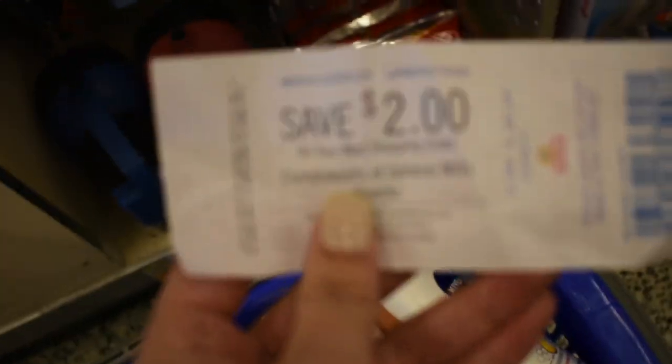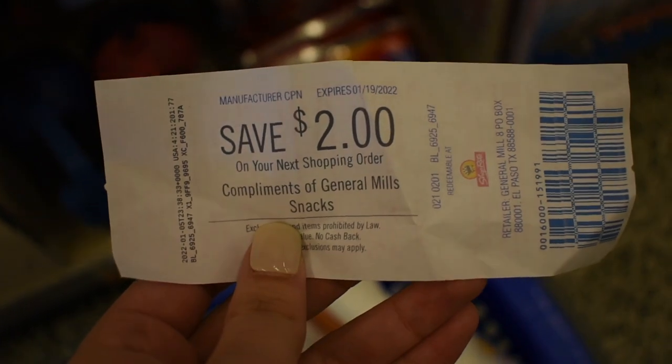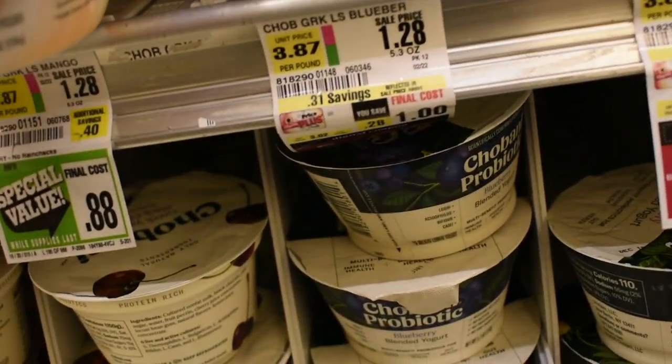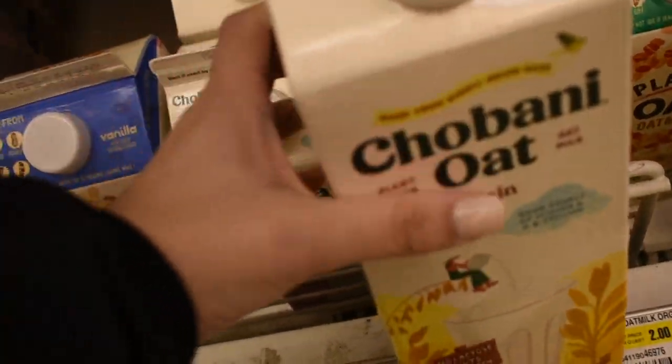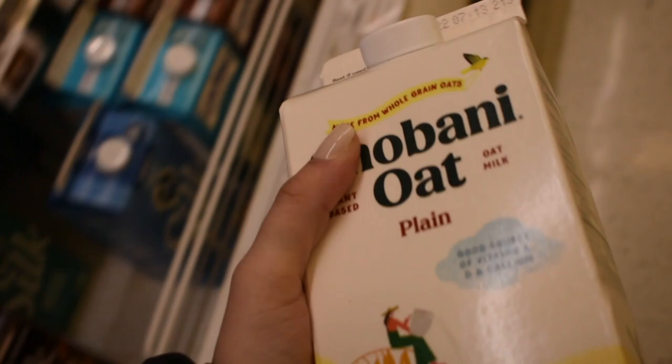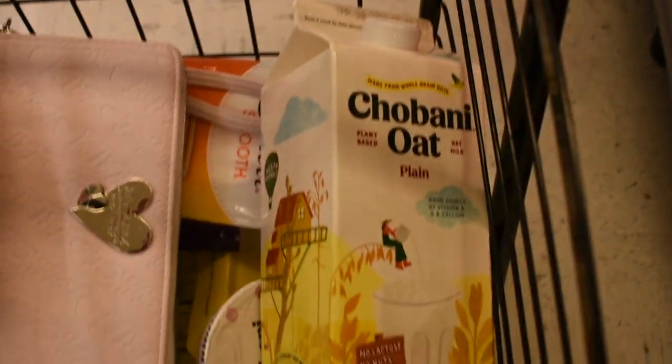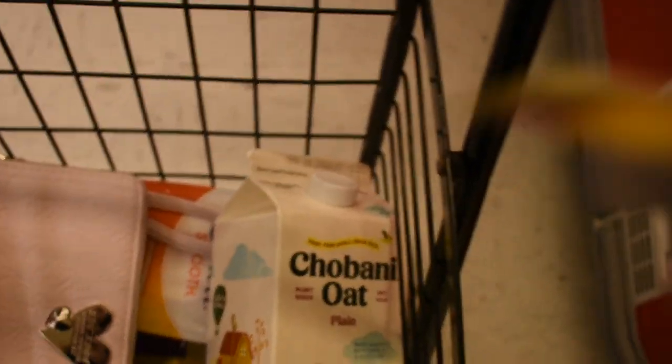I'm almost ready to check out, but I forgot to mention I'm using a $2.00 Catalina from last week's General Mills snacks purchase. The Chobanis are on sale for $0.88 with a $1 off five coupon, so I'm grabbing five totaling $4.40. After the coupon I pay $3.40 and get back $1.00 from Checkout 51, making all five $2.40 or just $0.48 each. The Chobani Oat Milk is on sale for $2.99 with a $1 coupon — paying $1.99 and getting $1.50 back from Checkout 51, making the final cost just $0.49.